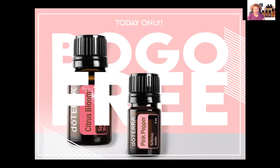Today, doTERRA is offering a 'Happiness is Just a Drop Away' combo with these two oils. The 15 ml Citrus Bloom springtime blend is the buy one, and then the 5 ml Pink Pepper oil is the free one.